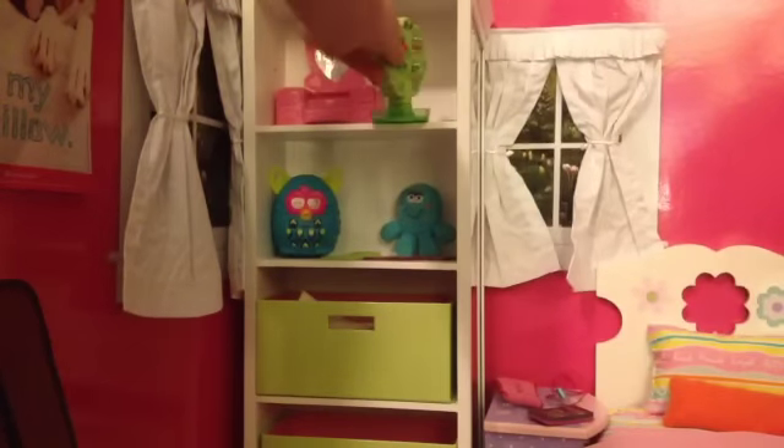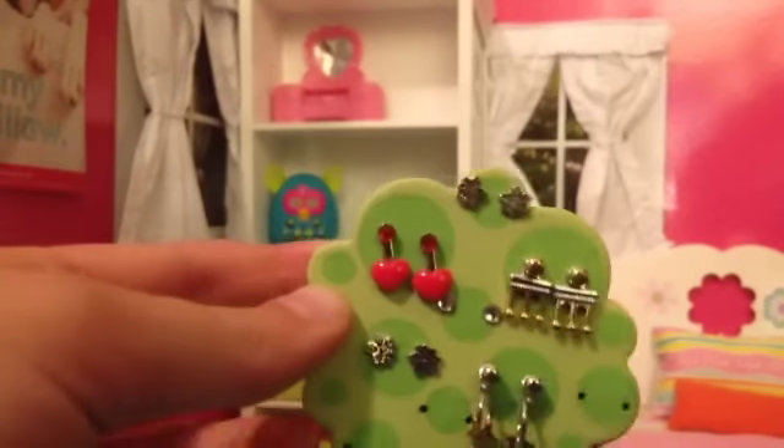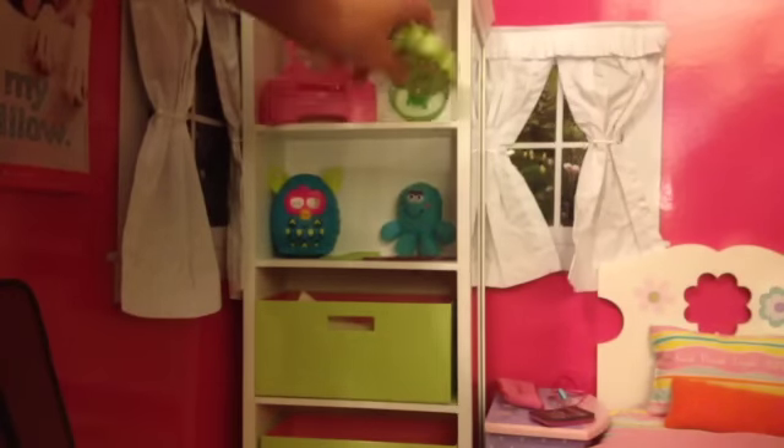Up here we've got the earring tree that came with the storage tower. It has all of the earrings. Sage is the only one with pierced ears, but the next time I go to the American Girl store I'm really going to try and pierce Gabby's ears. It's like a squishy tree, and it came with the storage tower.